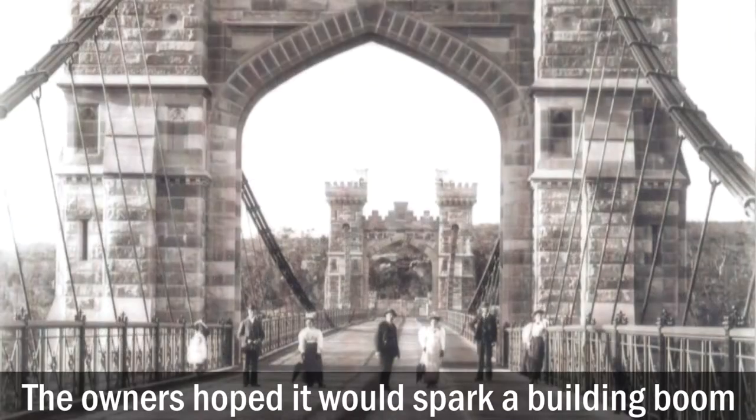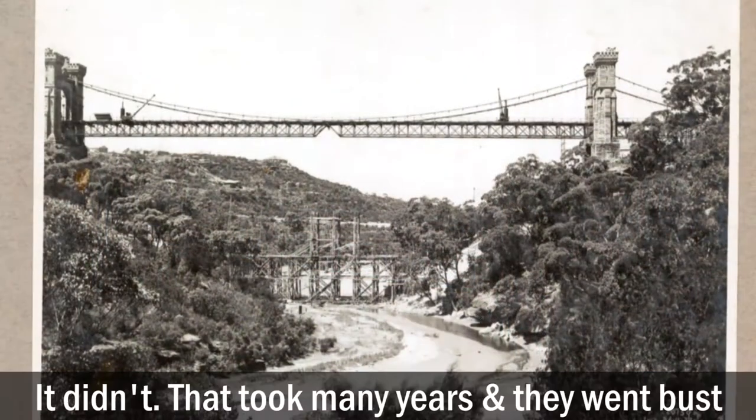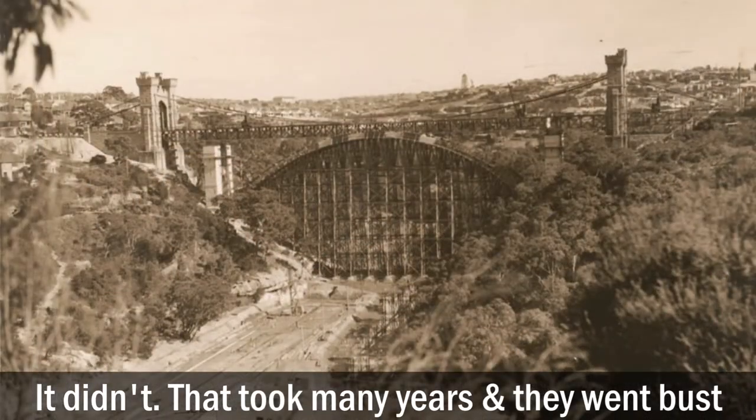The owners hoped it would spark a building boom. It didn't. That took many years, and they went bust.